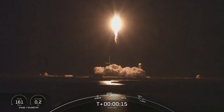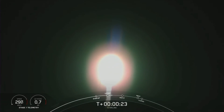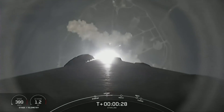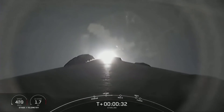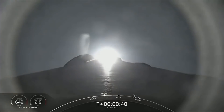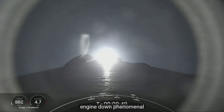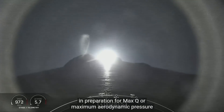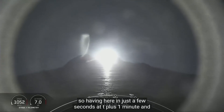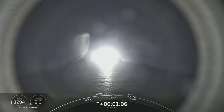The vehicle is pitching downrange. Stage 1 chamber pressure is nominal. Falcon 9 has successfully lifted off from Launch Complex 39A at Kennedy Space Center, carrying our stack of 49 Starlink satellites to orbit. Moments ago, we throttled the engines down in preparation for Max-Q, or maximum aerodynamic pressure, which will happen at T plus 1 minute and 12 seconds. Falcon is supersonic. Max-Q.